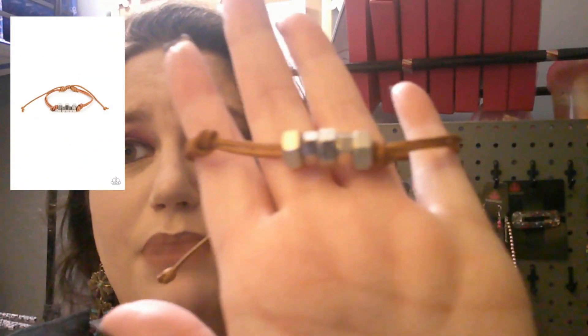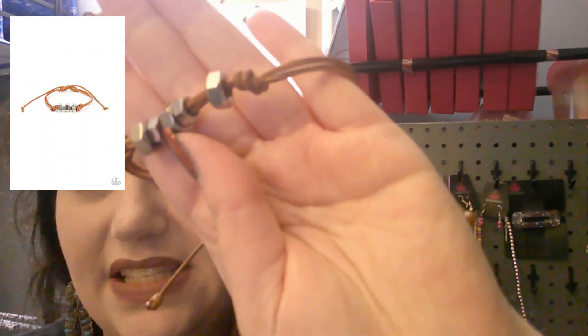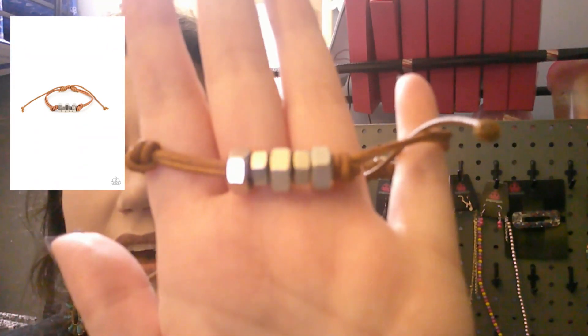Next up is a bolt style bracelet — this is an Urban piece with bolts on it, super cute. It has a twisty pull-style closure and it comes in brown. This one is number 1205.